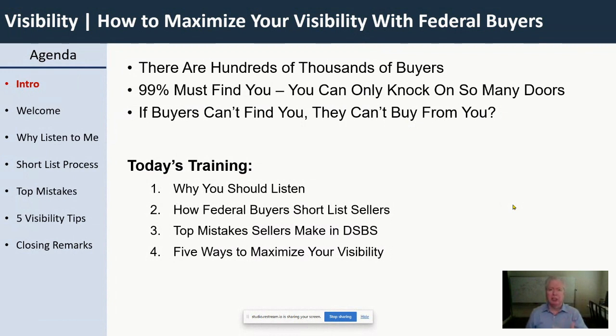One of the challenges is that you're never going to be able to knock on all of their doors. You just can't do that. No matter how big your team is, you're still never going to knock on more than 1%. So 99% of those federal buyers out there need to find you. We're not going to sell to every buyer because each buyer buys something a little different, but 99% of your potential buyers still are going to have to find you because you won't have the time or resources to knock on their door.